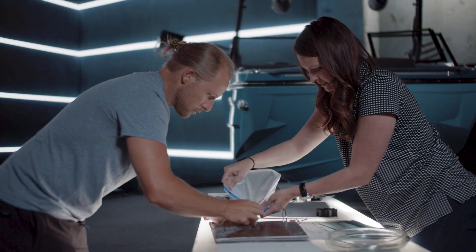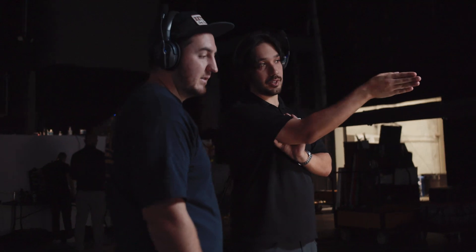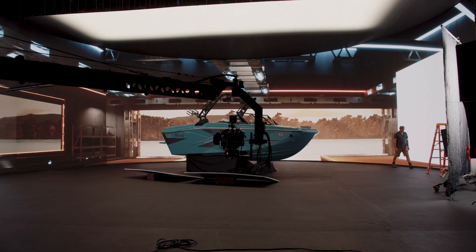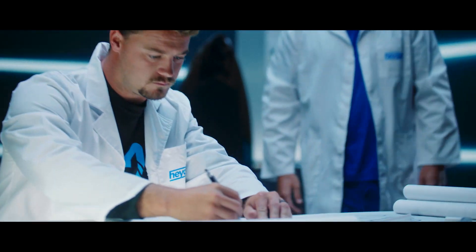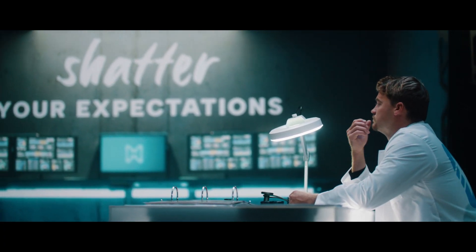Virtual production felt like the right move for us. Virtual production is utilizing real-time rendering with a game engine to create a virtual environment that tracks the camera in it, so you're able to get real-time 3D parallax and perspective changes on the fly. It's the tool we use to make these photorealistic backgrounds for the shoots.